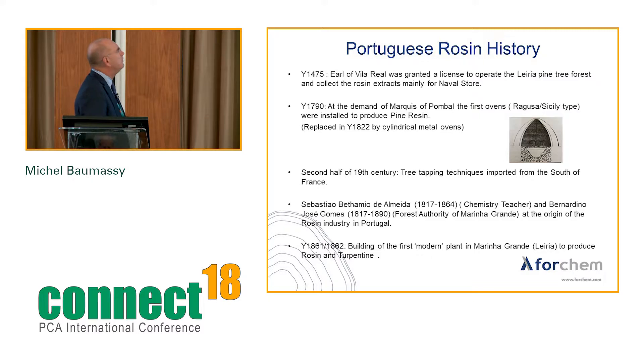The most ancient document found in Portugal relative to naval stores business is dated 1475, when the Earl of Villareal was granted by the king a license to operate the Leria pine forest and collect the rosin extract, mainly for naval stores. At that time, the Portuguese started to sail all over the world, settling in Macao in the early 16th century, creating an important need for pine extract to waterproof ships.